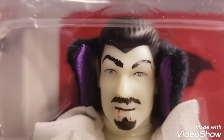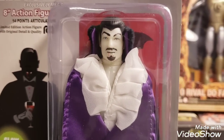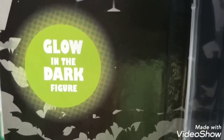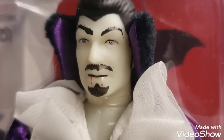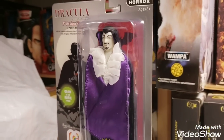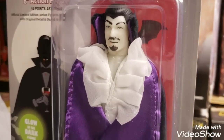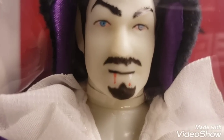Mego has hit an absolute home run with this fantastic Dracula glow-in-the-dark eight-inch action figure — the purple cape Dracula. Not a Bela Lugosi. This is a fantastic pickup and addition for our museum collection. I've been eagerly waiting on this figure for quite some time now, and he's finally here.